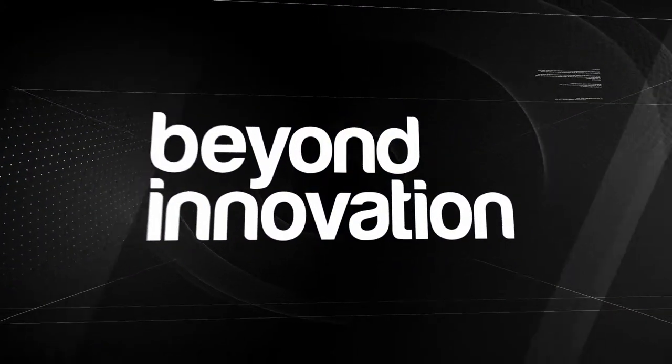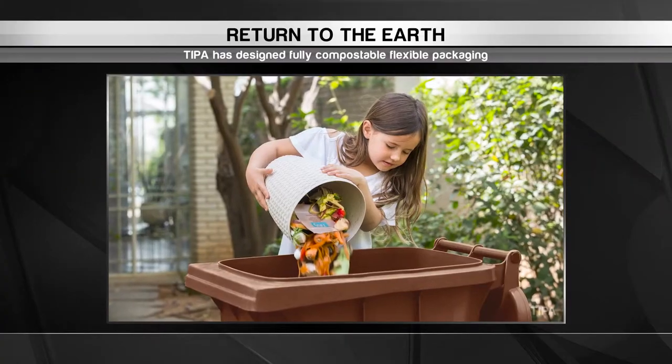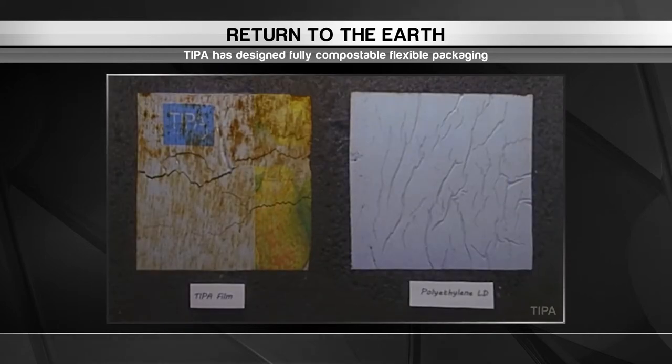Our last stop is Israel to clean up our environmental act. It's an unfortunate fact that while most of our food is biodegradable, the same cannot be said about the packaging it comes in. Tipper has designed a wrapper that literally takes out the trash.